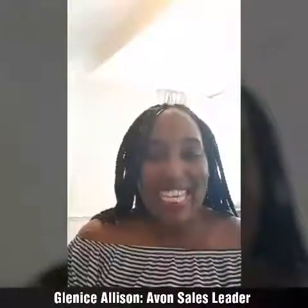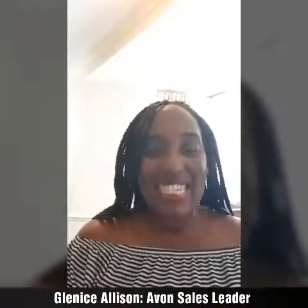Hi guys, it's me, Glenys Allison, sales leader and Avon rep from Birmingham. Today, for those of you who have been following me, you will know that I'm going to be reviewing the products featured in Avon's new vegan range called Distillery.